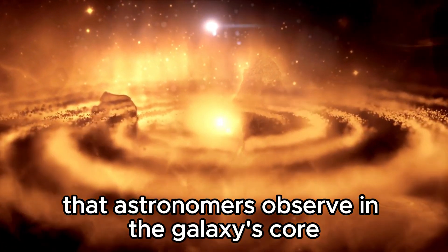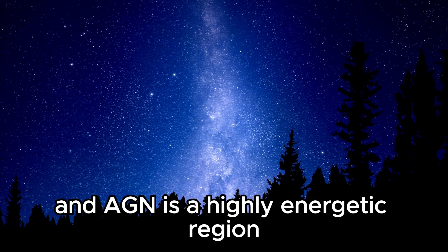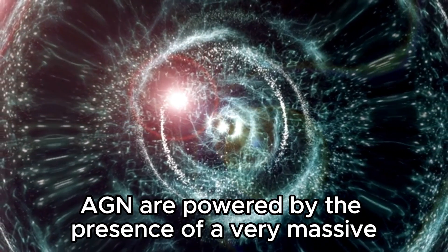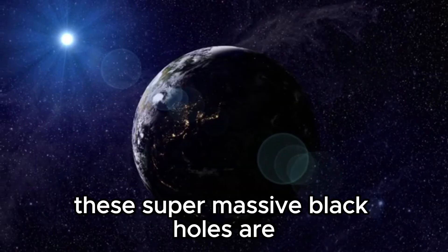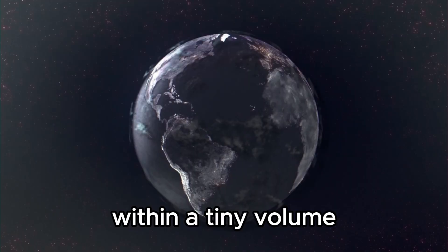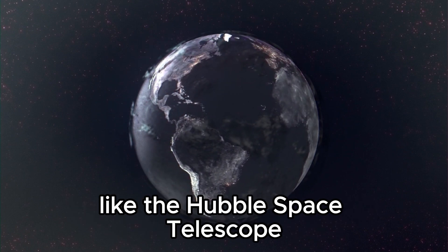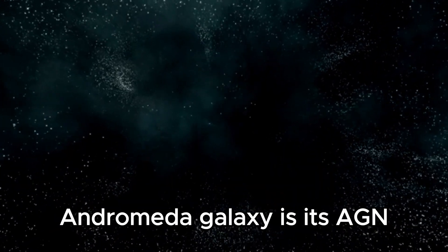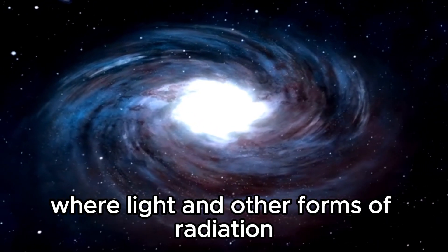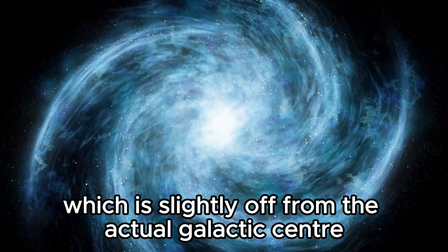As the stars cluster, they emit energy as radiation, including visible light and other forms of electromagnetic radiation. The increased concentration of stars and the release of radiation create the brighter point of concentration that astronomers observe in the galaxy's core. The core of the Andromeda galaxy contains an active galactic nucleus (AGN) — a highly energetic region characterized by intense emissions across various frequencies, from radio waves to X-rays. One of the most intriguing features is that Andromeda's AGN appears to have two distinct points of concentration where light and radiation are emitted more strongly than in the surrounding areas.